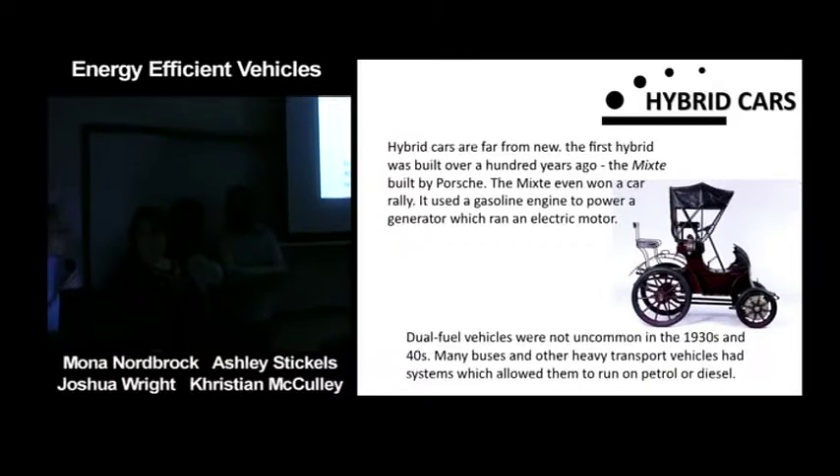Hybrid cars are far from new. The first hybrid was built over a hundred years ago — the Mixte, built by Porsche. It won a car rally and it used a gasoline engine to power a generator which ran an electric motor. Dual fuel vehicles were not uncommon in the 1930s and 40s; many buses and other heavy transport vehicles had systems which allowed them to run on petrol or diesel.